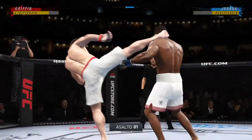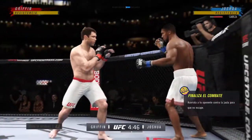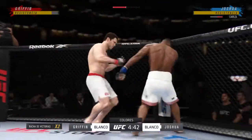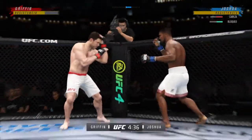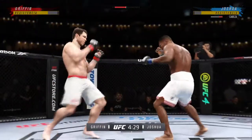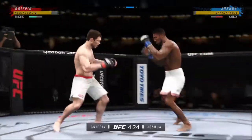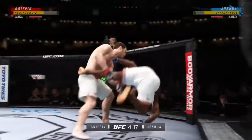Two world-class fighters — oh! A head kick lands. He's hurt. Really making good use of his reach advantage as he lands the straight punch.